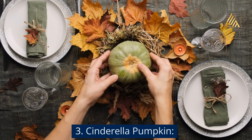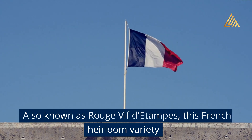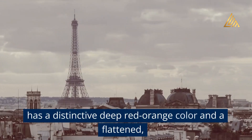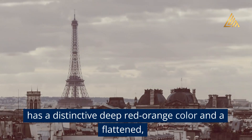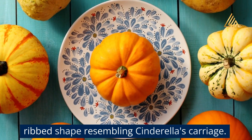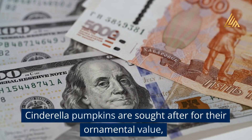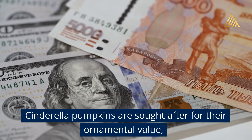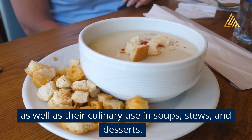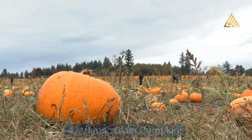Cinderella Pumpkin: Also known as Rouge Vif des Tempes, this French heirloom variety has a distinctive deep red-orange color and a flattened, ribbed shape resembling Cinderella's carriage. Cinderella pumpkins are sought after for their ornamental value as well as their culinary use in soups, stews, and desserts.